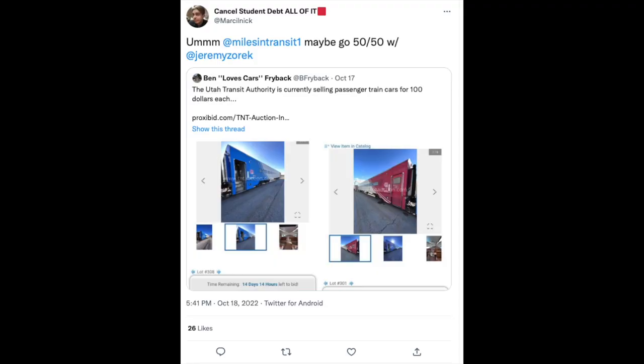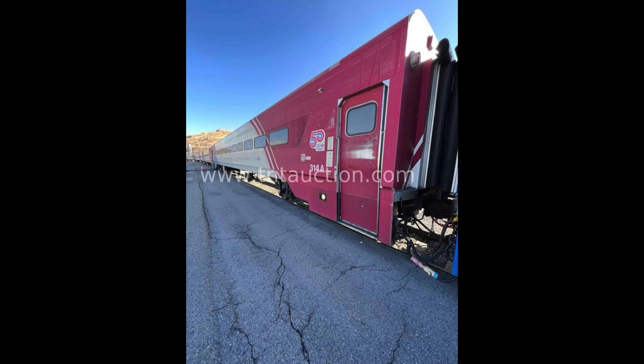Hello everyone, and welcome to Classy Whale. The other day I was scrolling through Twitter when I discovered an interesting tweet. Apparently the Utah Transit Authority is selling 12 of its 1970 Pullman Comet cars from its Front Runner commuter rail service, because they're getting old and the cost of maintaining them is kind of prohibitive.